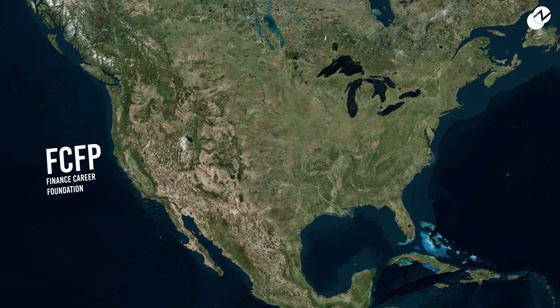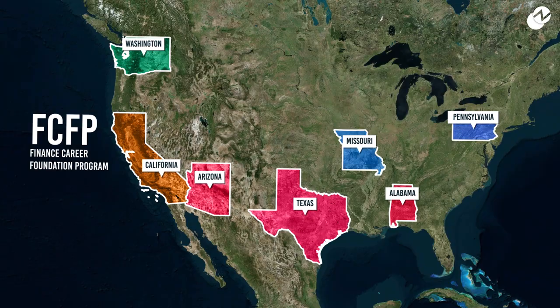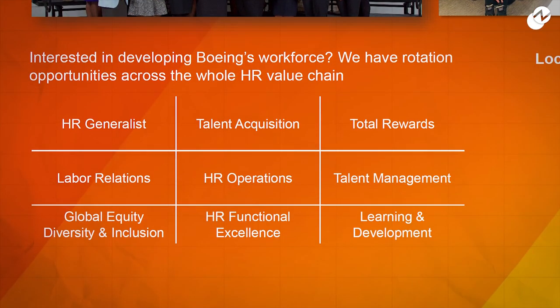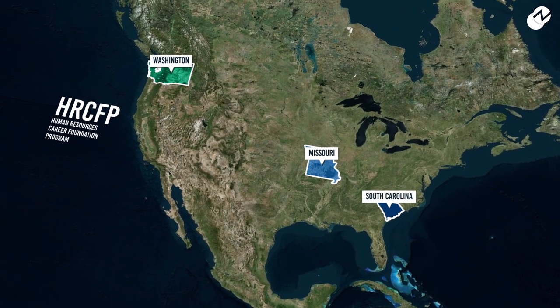The program is currently being offered in multiple locations, which include states like California, Texas, Arizona, and a few other states. The HR program allows candidates to work on things like learning and development, talent acquisition, and talent management. This program is currently being offered in Washington, South Carolina, and Missouri.